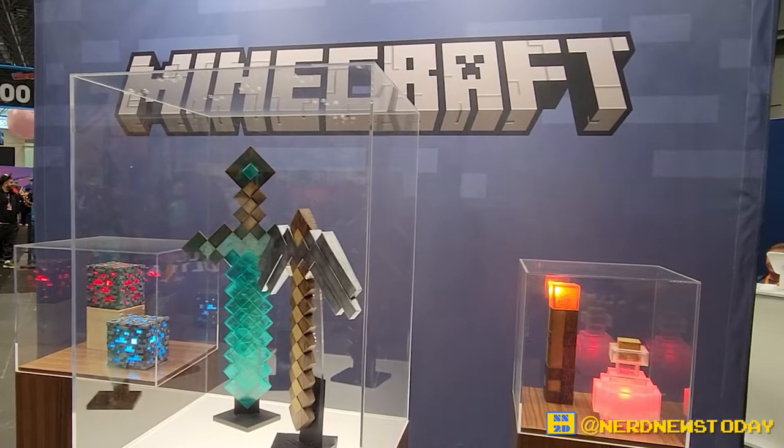Hey everybody, this is Matthew from Nerd News Today. We're joined now by Aitana from the Noble Collection. We have a lot of things to look at at the Noble Collection booth today, and we're starting out with this debut of Minecraft stuff.